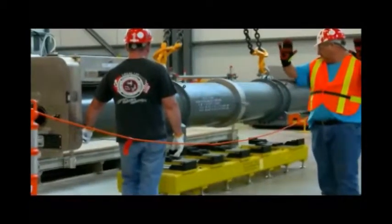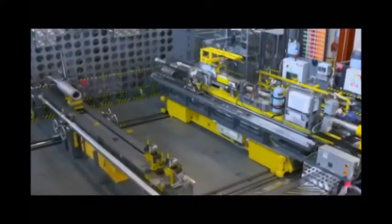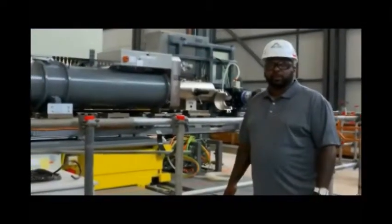Hundreds of workers will pass through here, everything from millwrights to welders. But these enormous machines are what Sean has to learn — it's one-of-a-kind tooling designed exactly for this job.